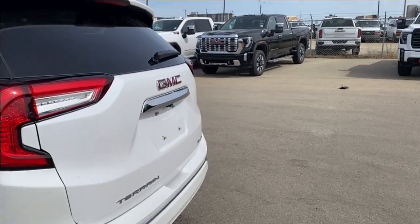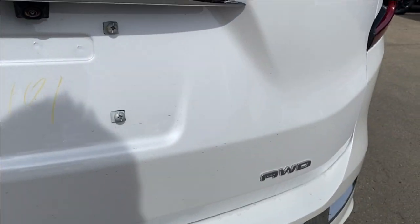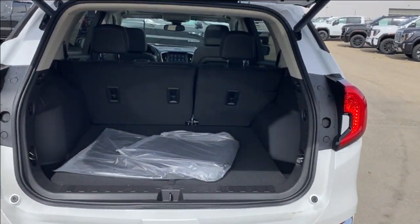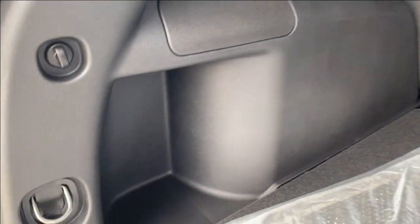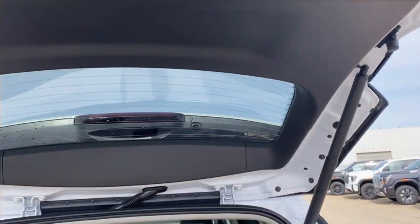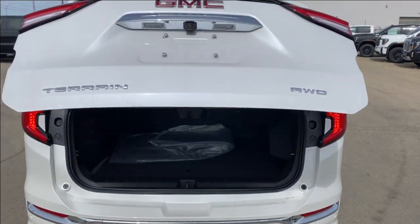Further look at the back — you have your red GMC logo in the center above the chrome accents, chrome Terrain and all-wheel drive nameplates in the corners. You can use the power controls on the key to open the lift gate. There's lots of room in the back with tethering locations on the backs of the seats, smaller storage compartments on either side, and the floor panel lifts up for even more storage space underneath. When you're all done you can use the button on the bottom of the lift gate, the controls on the key, or the controls on the driver door panel to close the lift gate.